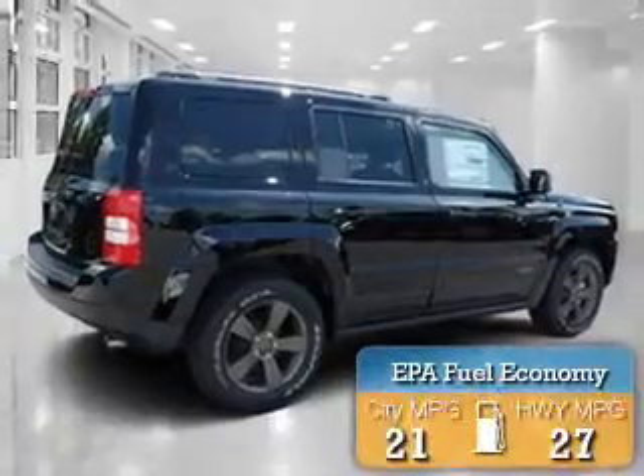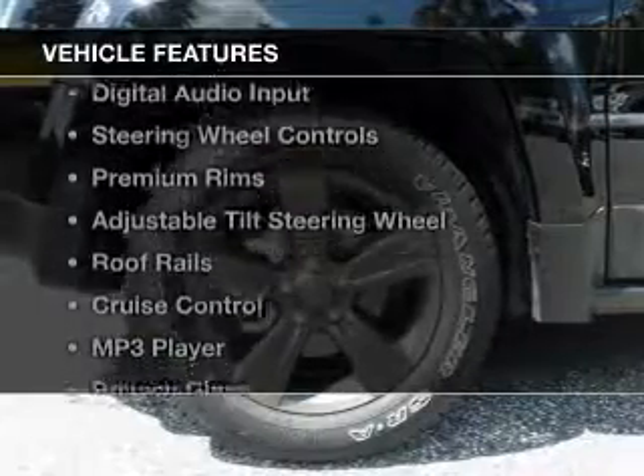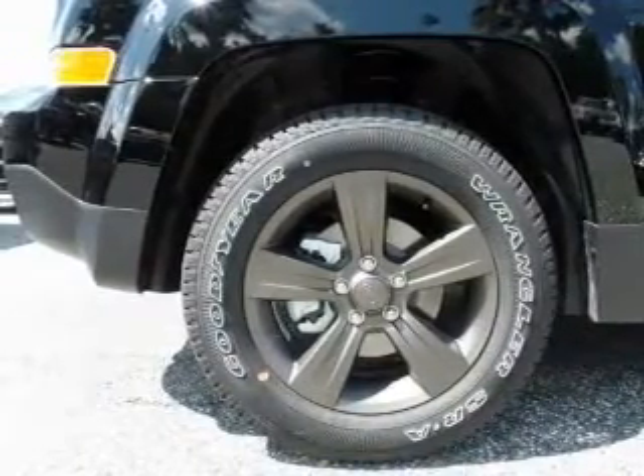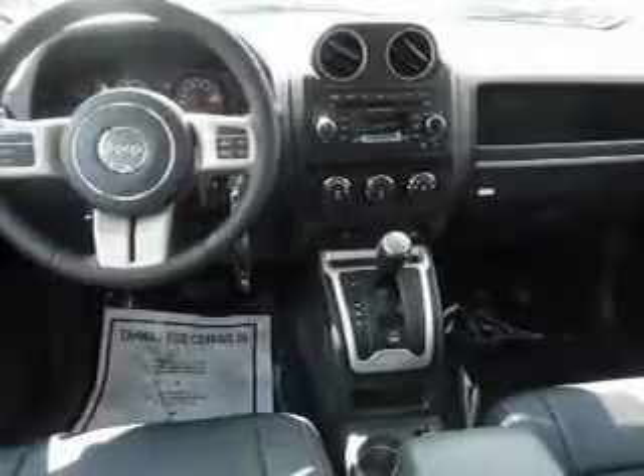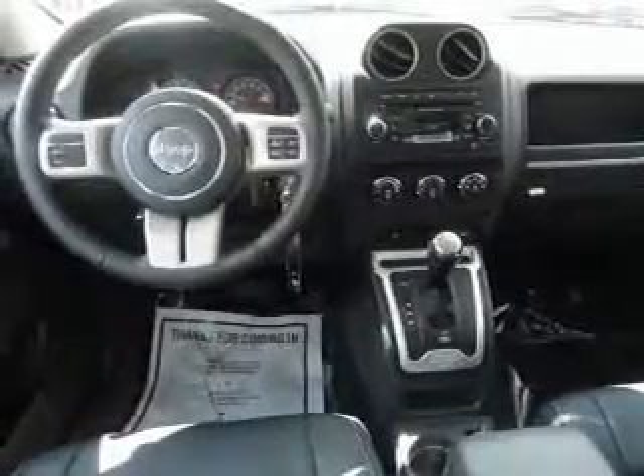Great fuel efficiency saves you money by requiring fewer trips to the gas station. The features include Bluetooth connectivity, Sirius XM satellite radio, digital audio input, steering wheel controls, and premium rims.